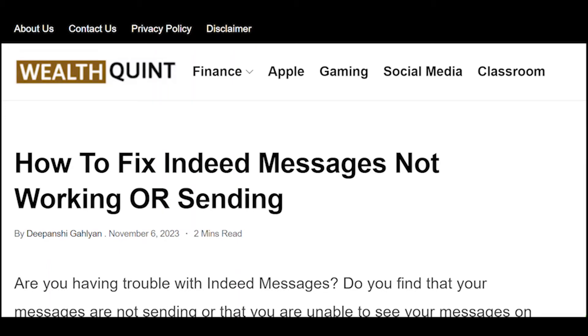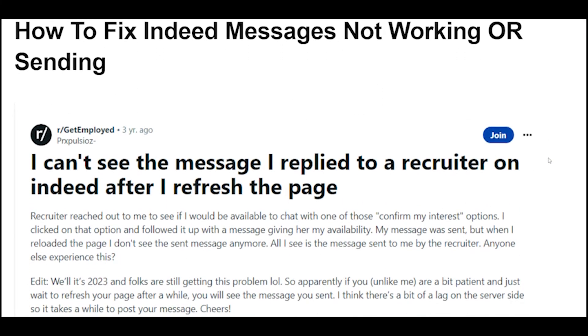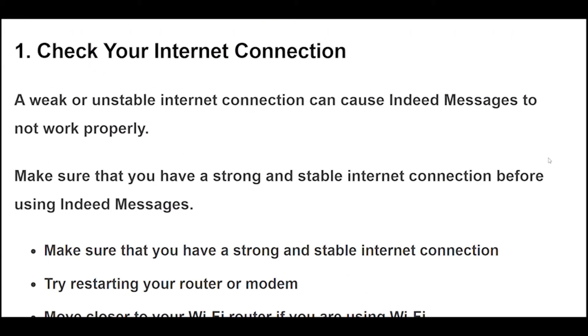How to fix Indeed messages not working or not sending. Are you having trouble with Indeed messages? Do you find that your messages are not sending or that you are unable to see your messages on Indeed?